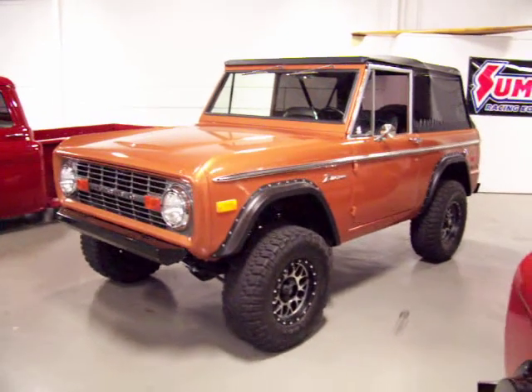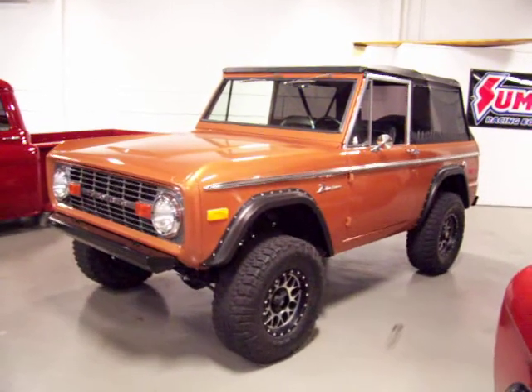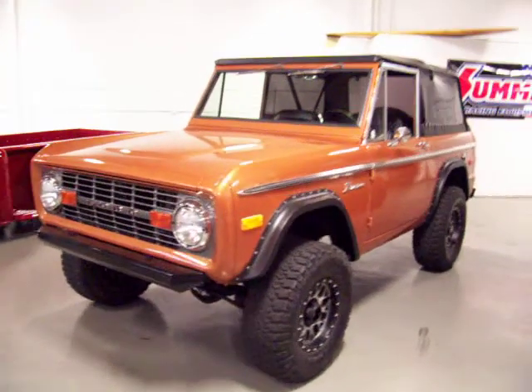This is Roy from Cloud9 Classics. Just a short video on this '76 Bronco that just came in last week. Absolutely gorgeous, hot ginger metallic color, kind of in the copper family. Beautiful truck.